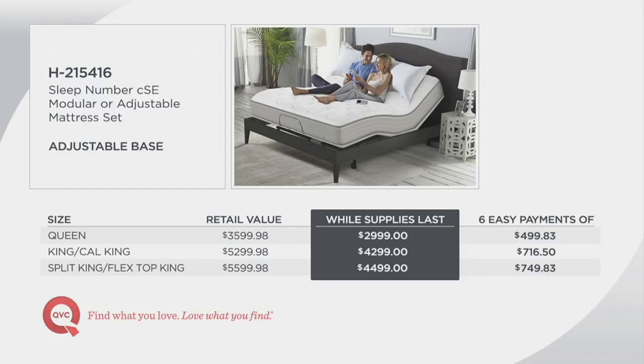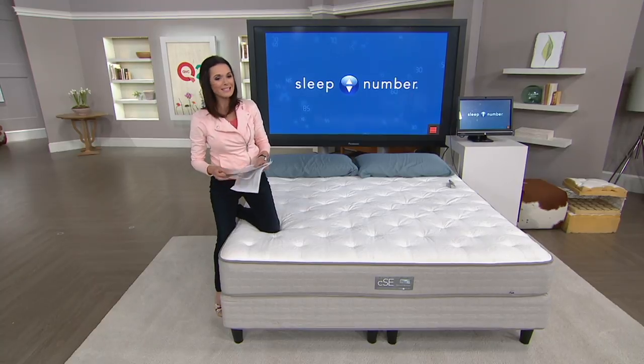For the adjustable base, the queen is $2,299.99 with a 6-payment easy pay of $499.83. The king and California king are $4,299 with a 6-payment of $716.50. The split king or flex top king is $4,499 with a 6-payment of $749.83. Compare that to the retail value of $5,599 — here at QVC you're paying eleven hundred dollars less, and this is the final weekend these will be presented on air.